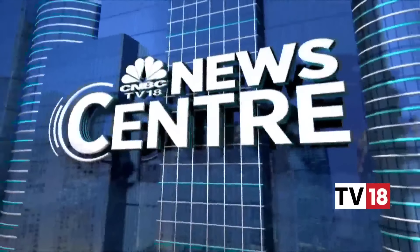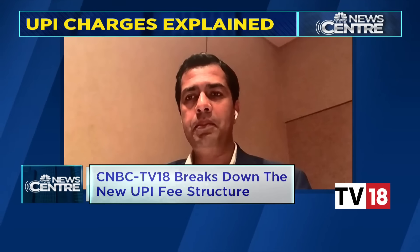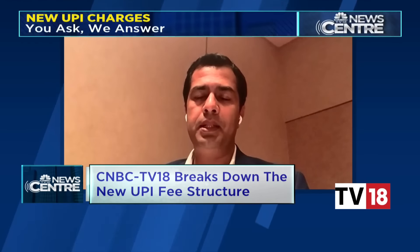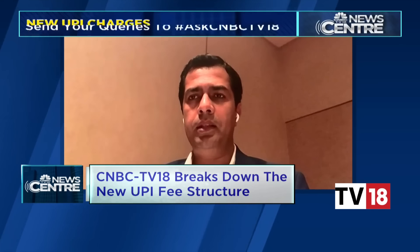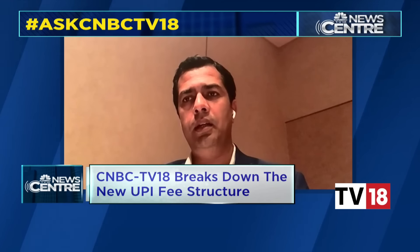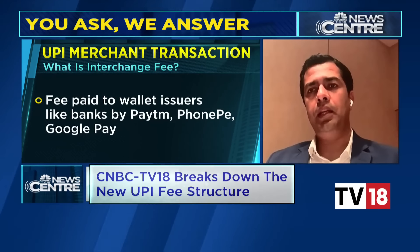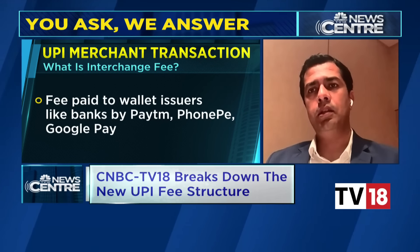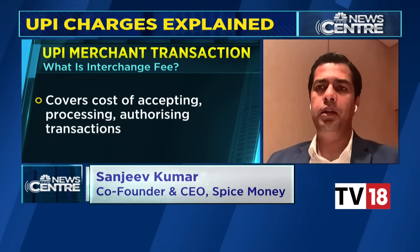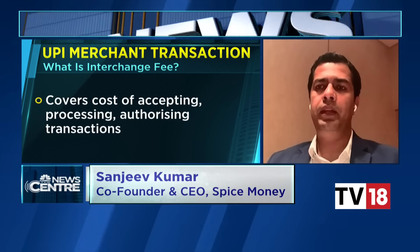Sanjeev from Spice Money agreed: at the present, there is no charge to a consumer. At some point the charges will get neutralized somewhere in the value chain — that's something we'll watch. For us, since we are a rural fintech, we see this as a very encouraging opportunity. We see a wallet as an instrument we can leverage to onboard a digital consumer in rural India, and measures like this have put a business model to the entire wallet business for a place like us.